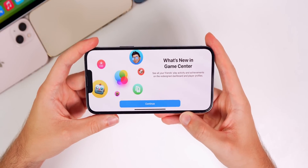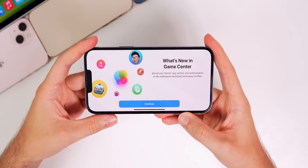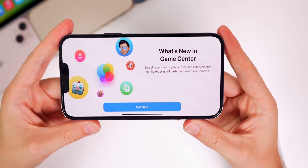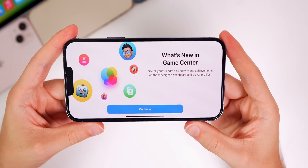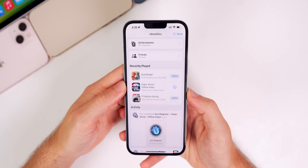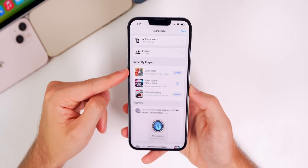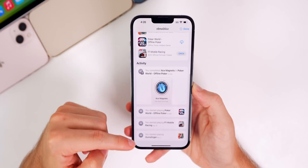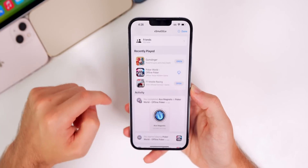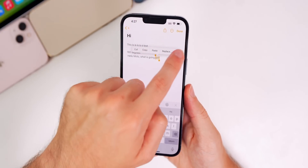This update also includes a new splash screen for Game Center. When you launch a Game Center-integrated game in beta 4, you'll see a pop-up that says 'What's New in Game Center — see all your friends' play activity and achievements on the redesigned dashboard and player profiles.' In Game Center settings you can also see recently played games, your activity, and friends' activity.